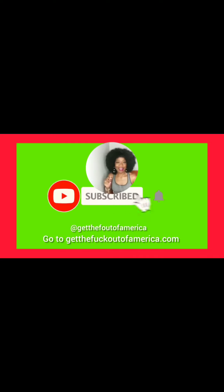Thanks for watching. Be sure to like, share, subscribe, and follow us on Facebook and Instagram. See you soon.